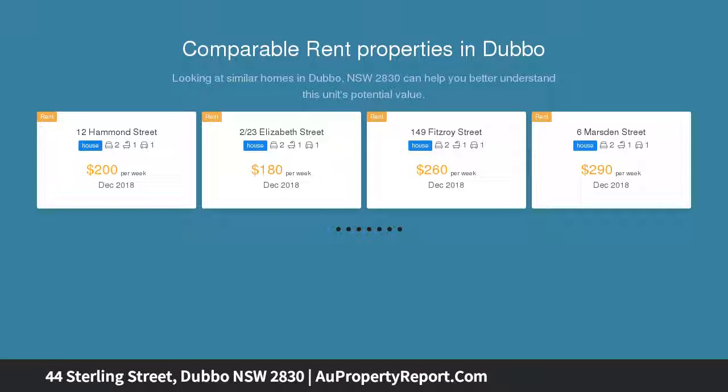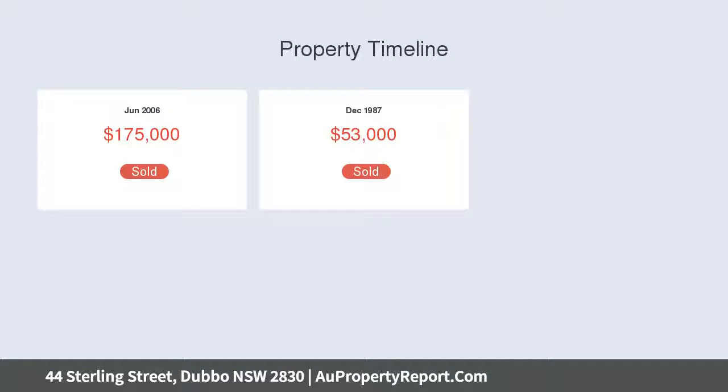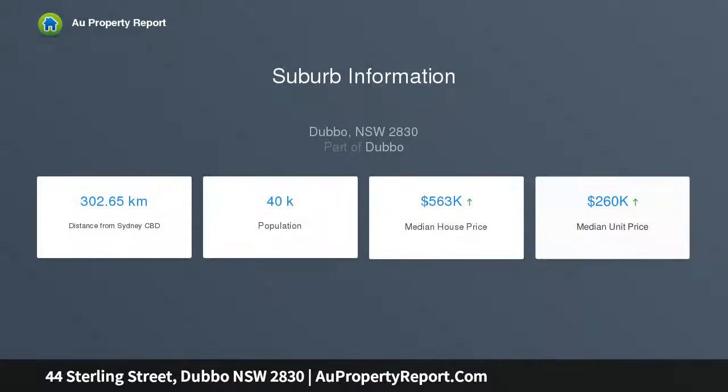Lovingly modernized with impeccable attention to detail, the interior features freshly polished floorboards, bespoke cabinetry offering ample storage throughout, and designer tiles adding character to both indoor and outdoor areas. On a 940 square metre block, the home has a large rear yard overlooked by an exceptional outdoor entertaining area complete with built-ins and kitchenette.